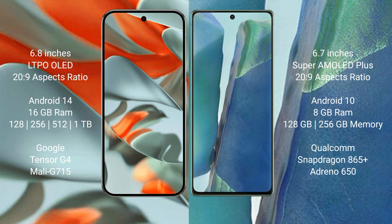The Google Pixel 9 Pro XL comes with 16GB RAM and 128GB, 256GB, 512GB, or 1TB internal storage options, powered by the Google Tensor G4 processor. The Samsung Galaxy Note 20 comes with 8GB RAM and 128GB or 256GB internal storage, powered by the Snapdragon 865 processor.